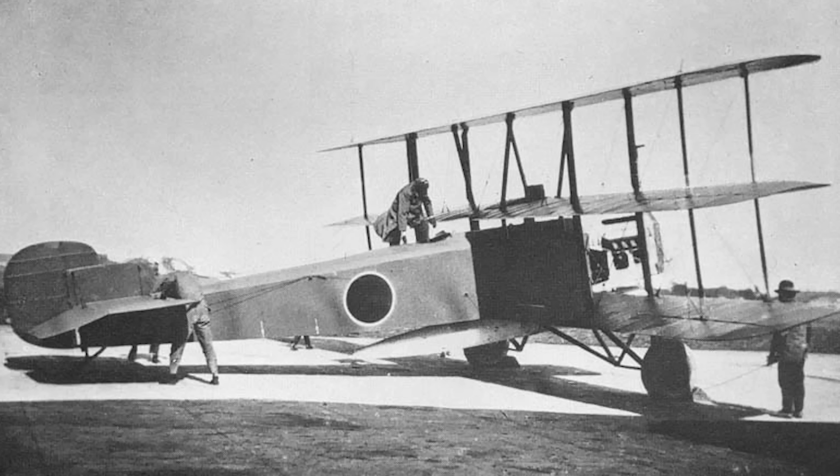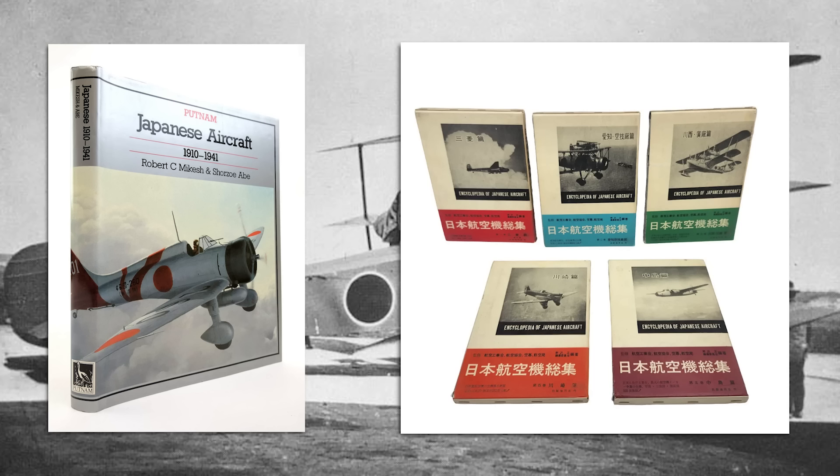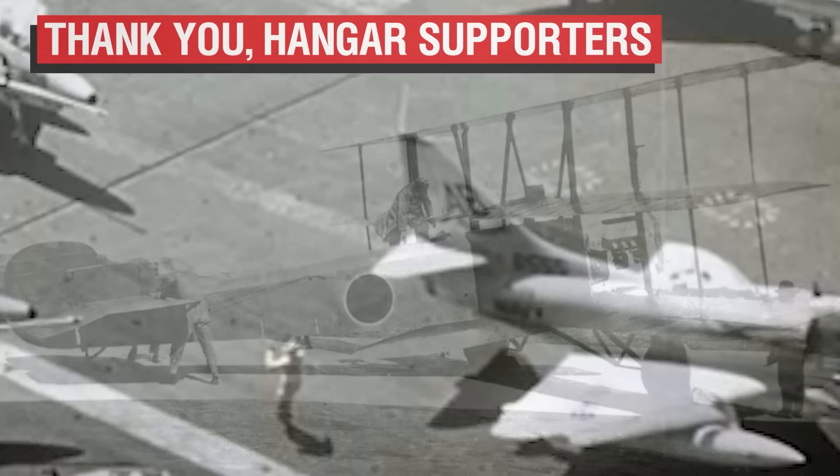As part of a new trend, I'm recommending books for people to read if they want to learn more about the aircraft featured on this channel. For the 1MT-1N, there are just two reliable sources that provide anything more than a cursory sentence on its history, and I've provided links to both of them below. The first book is titled Japanese Aircraft 1910–1941 by Mikesh and Abe, and the second is the first volume of the Encyclopedia of Japanese Aircraft 1900–1945, which covers Mitsubishi aircraft. This book has not been translated into English, so either you need to be a native Japanese speaker, or like me, you have a friend who is a native Japanese speaker and you bribe them with beer, snacks, and various other things to get your research work translated for you.